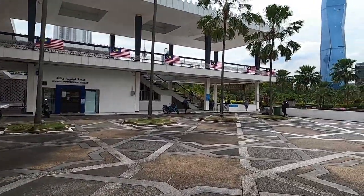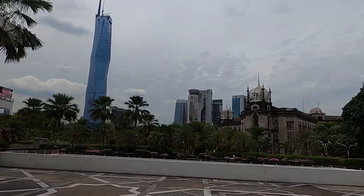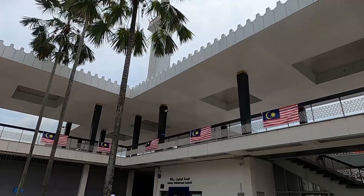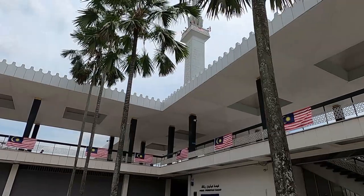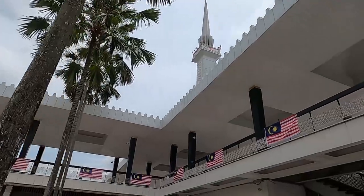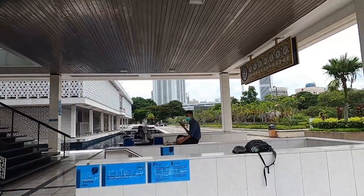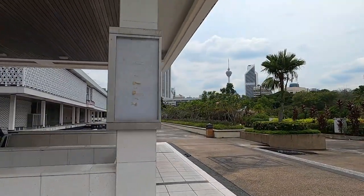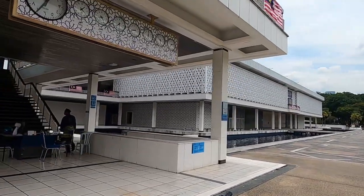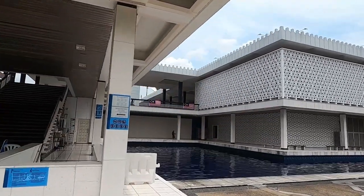Let's walk around the masjid. That building over there looks cool. I heard this minaret used to be the tallest building in Kuala Lumpur. This masjid was built in 1965 and it was so popular they expanded it — now it can hold around 15,000 people praying at once, which is pretty massive.